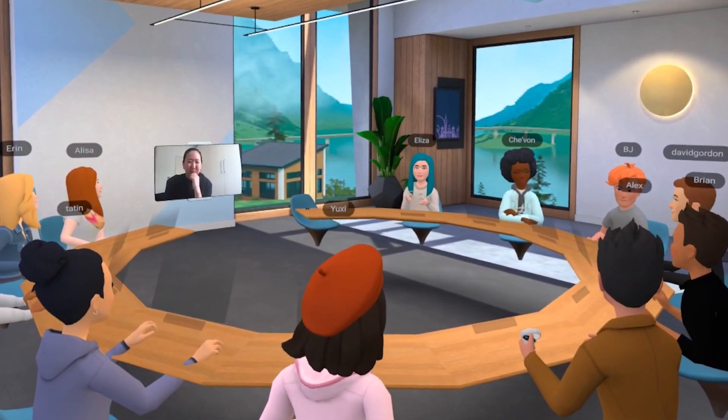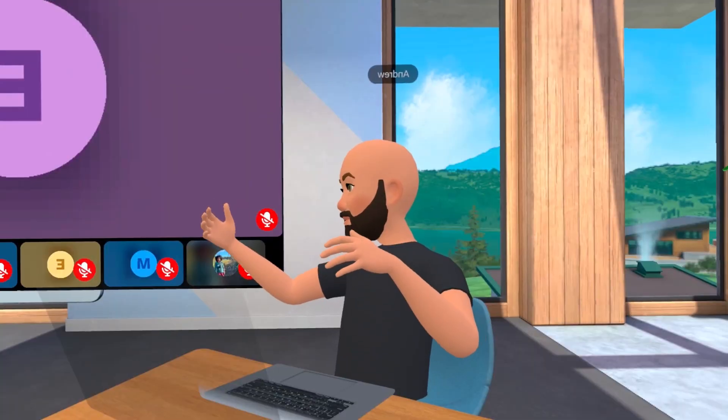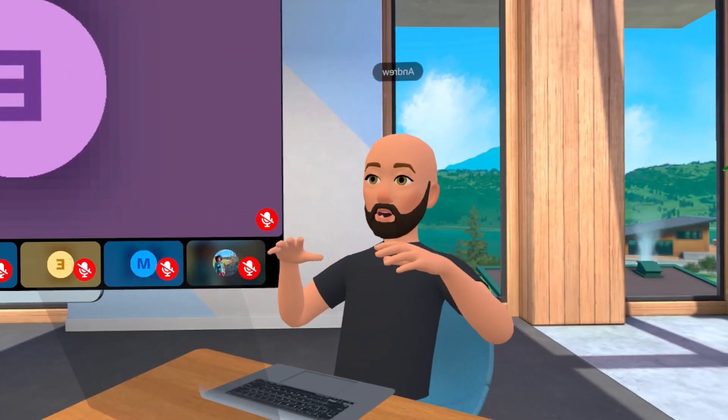Upon logging into the press meeting, I found myself surrounded by other users tuning in from across the globe, each of whom brought to life via Facebook's new Oculus avatars.